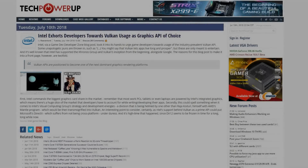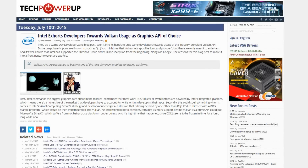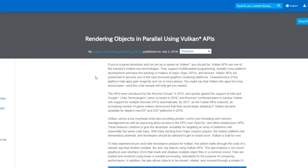I was over at TechPowerUp today and I was looking over some of the articles, and this one seemed kind of interesting. Intel is basically pushing developers towards Vulkan usage. That's pretty cool, and I wanted to go ahead and actually check this out from the source directly. This is over at Intel's developer zone.